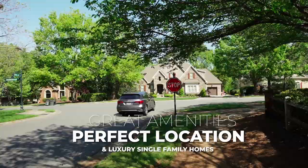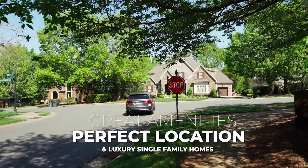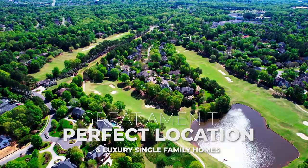Furthermore, when you talk about getting in and out of the area, you have close access to all of the highways and Providence Road, which is one of the many reasons why this has been so popular and continues to be sought after year after year.